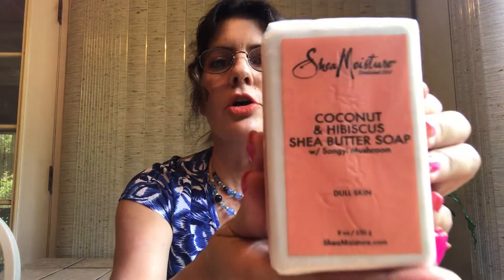Every day I use the Shea Moisture Coconut and Hibiscus soap in the shower. It lathers well, I can even use it to shave my legs. Any of the Shea Moisture bar soaps — they last forever and are usually about five bucks a bar. You can get them at Ulta, buy one get one half off a lot. That's my holy grail soap.